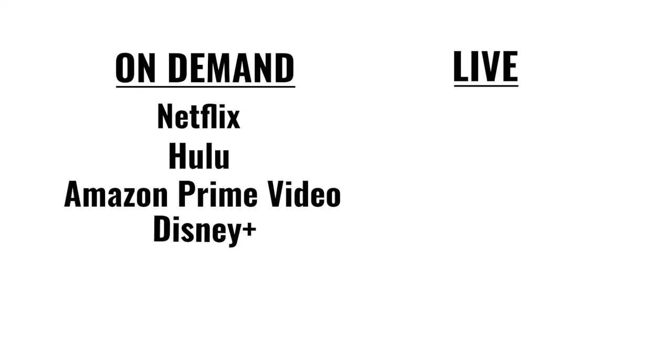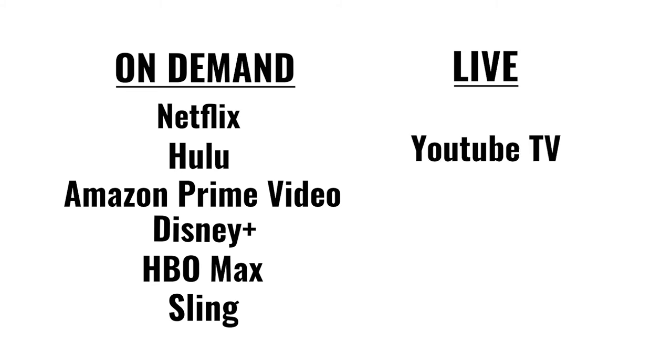The most common on-demand services are Netflix, Hulu, Amazon Prime TV, Disney+, HBO Max, Sling, and many more. The most common live services are YouTube TV and Sling TV. You can use these as reference for the next part of this video. There are more streaming services that exist, but these have proven to be user-friendly, reliable, and boasting a large amount of content, which translates to the most content for your dollar.